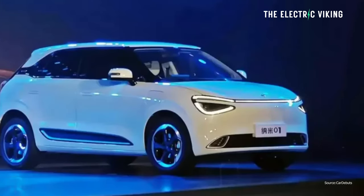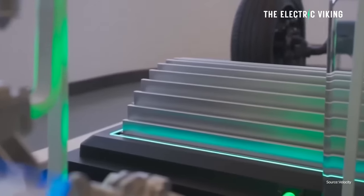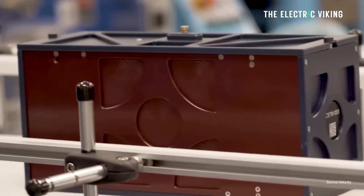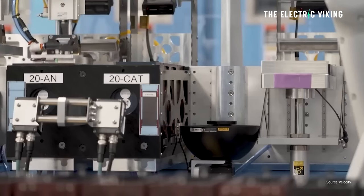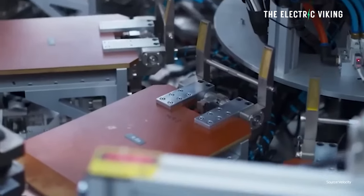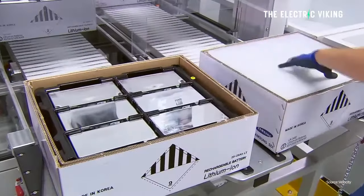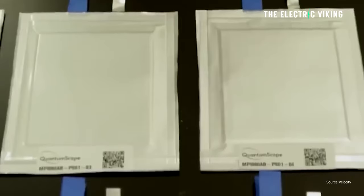Chinese car manufacturer Dong Feng says it has a bunch of new EVs coming out. It's going to be mass producing them with a new solid-state battery, but it's not a lithium battery. It's made using a new technology: sodium. This is the world's first sodium solid-state battery. It's going to be very affordable, last potentially almost forever, and you can buy one pretty soon — that is, if you live in China.